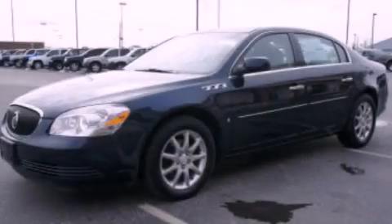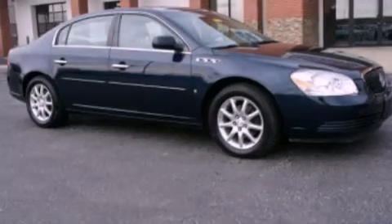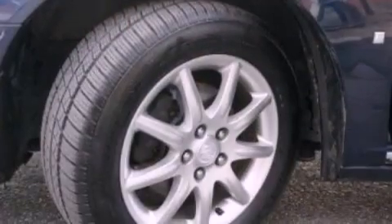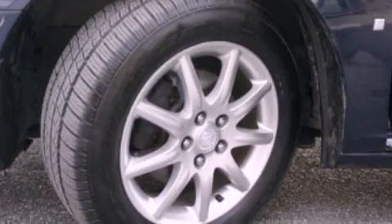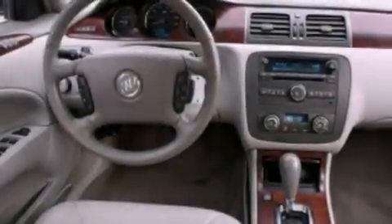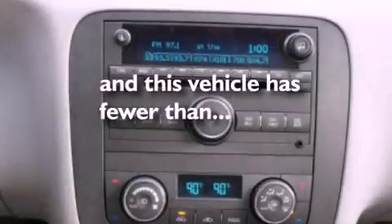The following features are also included: air conditioning, cruise control, an auto-dimming rear-view mirror, leather seats, a four-wheel independent suspension, an engine immobilizer theft deterrent system, 12-volt power outlets, traction control, a rear window defroster, and this vehicle has less than 74,000 miles.